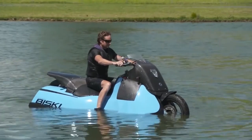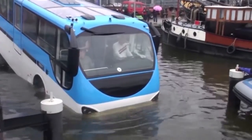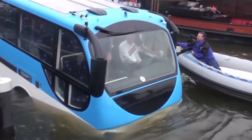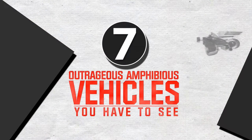A motorcycle that doubles as a jet ski, the world's first underwater car, and what if the tour bus you were on decided to take a detour straight into a canal? Get ready to be amazed at these seven awesome amphibious vehicles you just have to see.